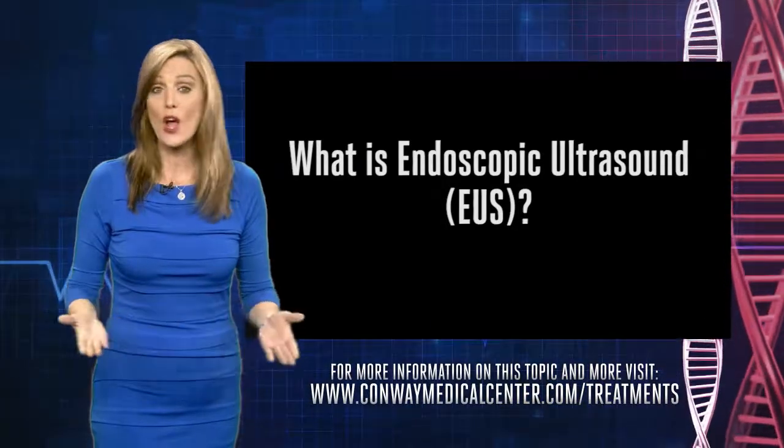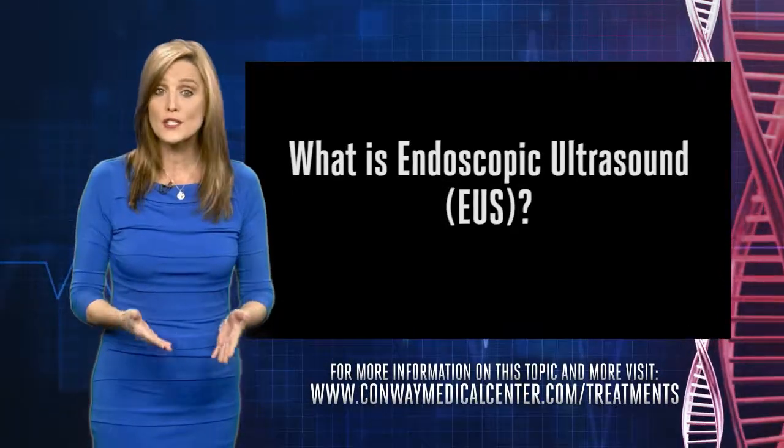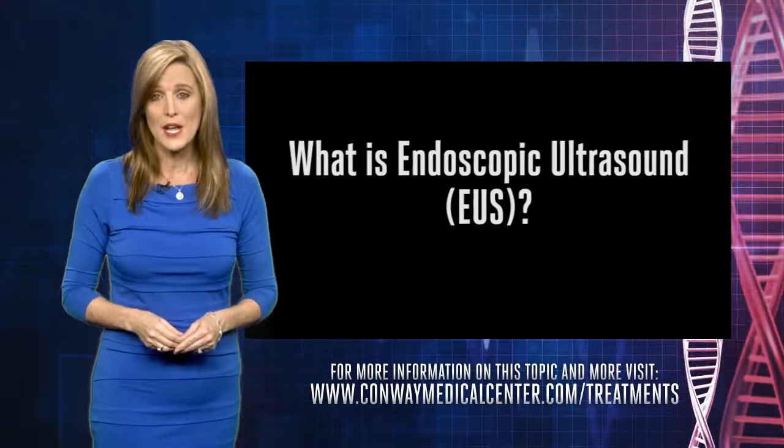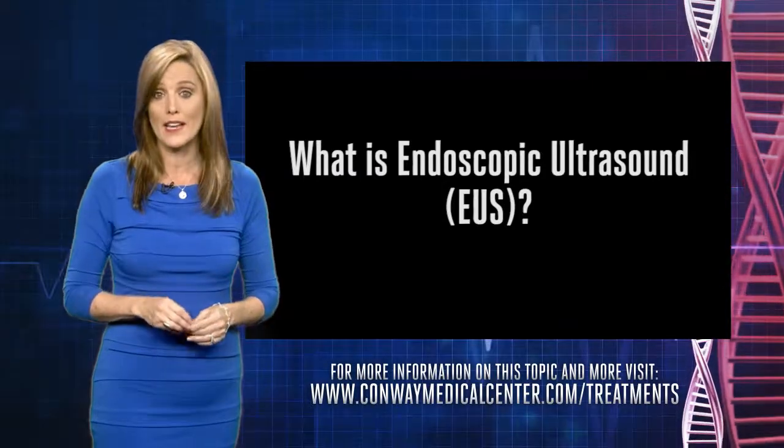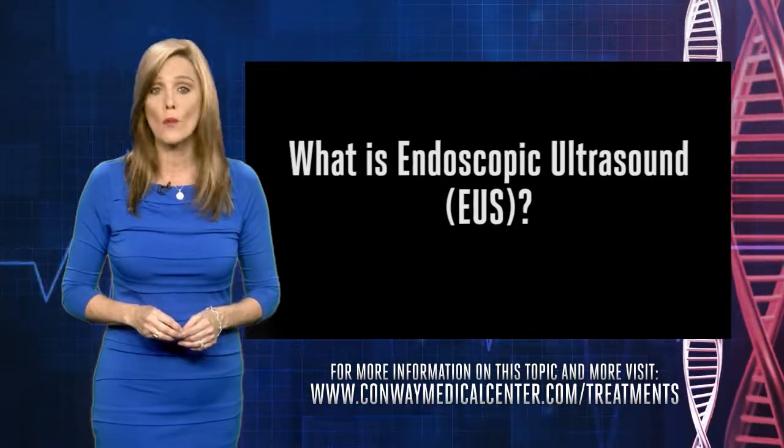In Horry County, Conway Medical Center is the only facility that offers endoscopic ultrasound, or EUS. It allows Dr. Megan Malone to use a tiny camera and an ultrasound inside the body to evaluate problems and perform biopsies.